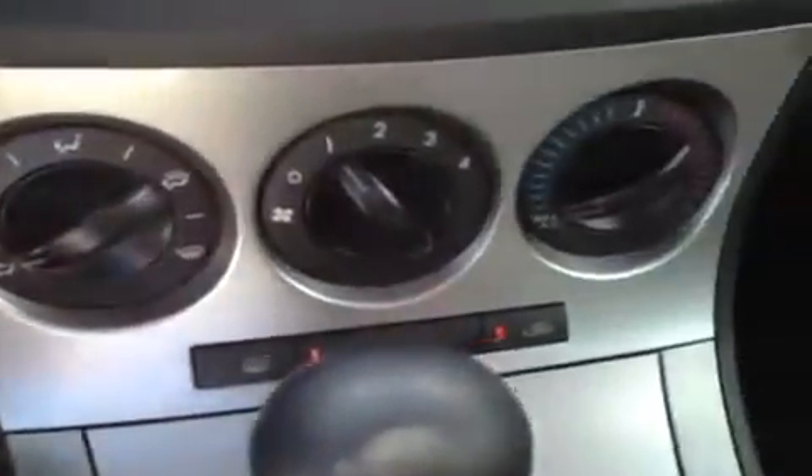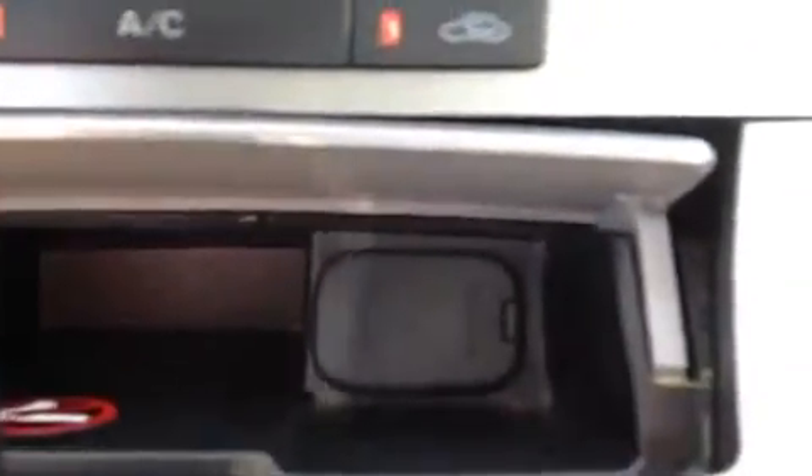We have our AC controls right down here. In this little compartment, we have one 12-volt auxiliary power outlet.